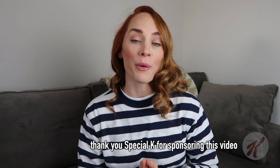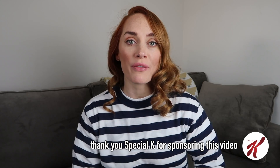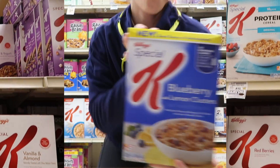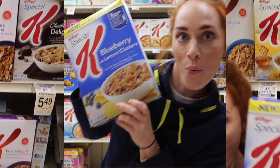First I want to thank Special K for partnering with me on this video. As an athlete I'm always considering my energy levels and of course you guys know that cereal is my preferred post-workout. It's awesome that I get to work with Special K, a brand that I've been using for most of my entire life.